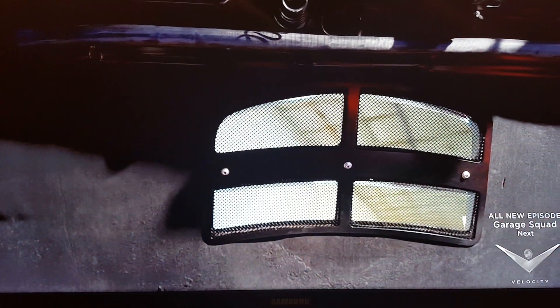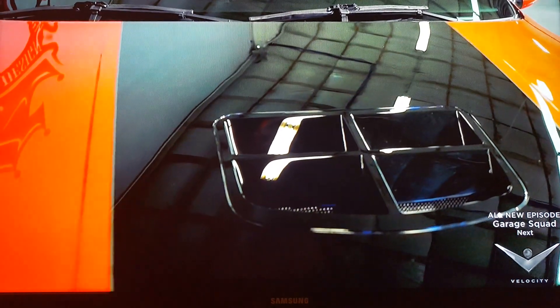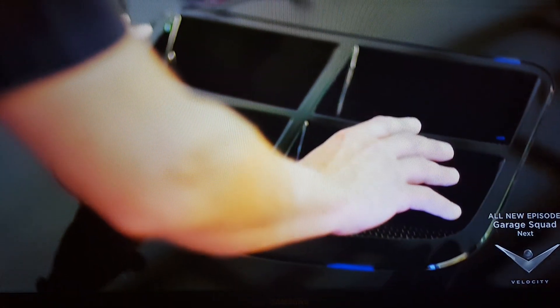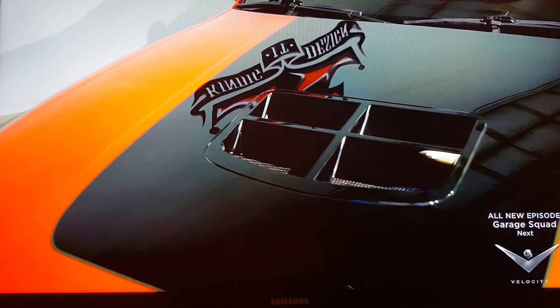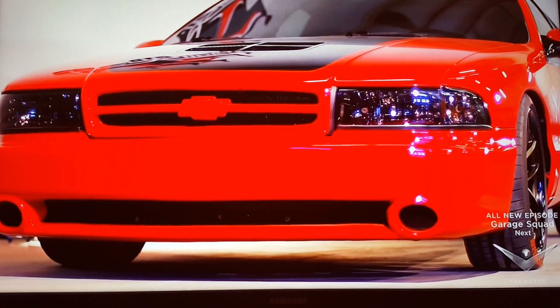The guys did a fantastic job on this hood scoop. The way they built it was really well done — this nice tight reveal. It looks like a ZL1 Camaro hood scoop, but this is for an Impala SS. People would think it's off of another car, but we handmade it. That front roll pan looks nice, the blacked out headlights — just a real mean look.